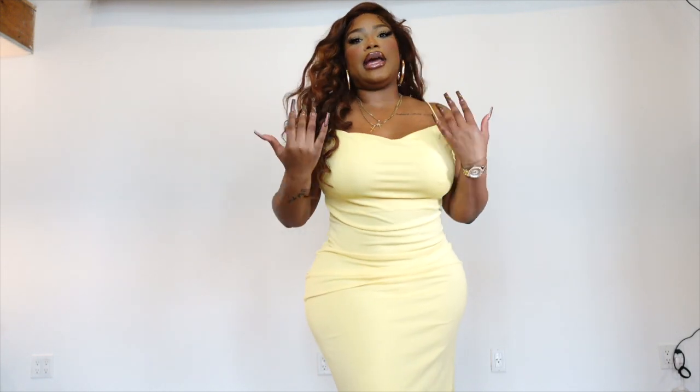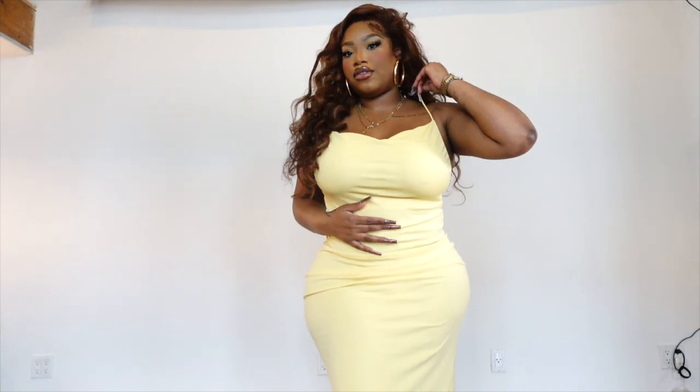This one I find is a little bit more sheer, but I love it. It has the same cowl neck detail, the same thin straps, and it's jersey material where it hugs your body. Also from Zara, got it in a size large.